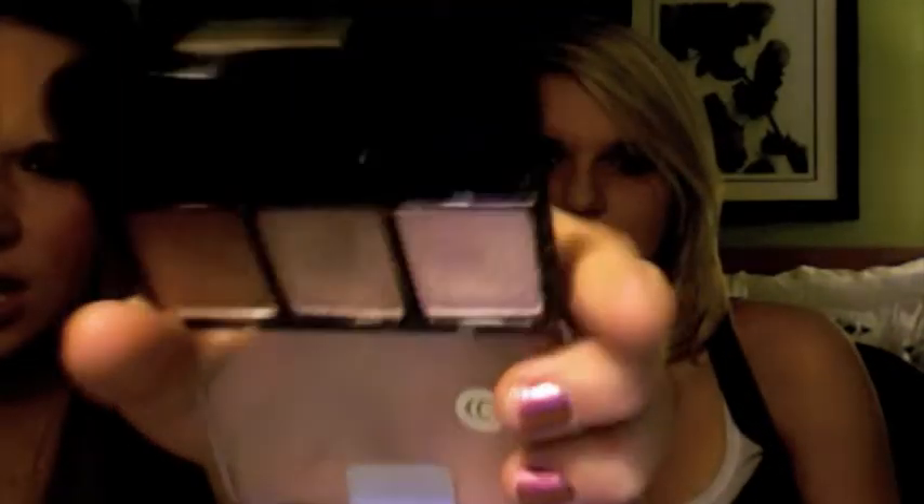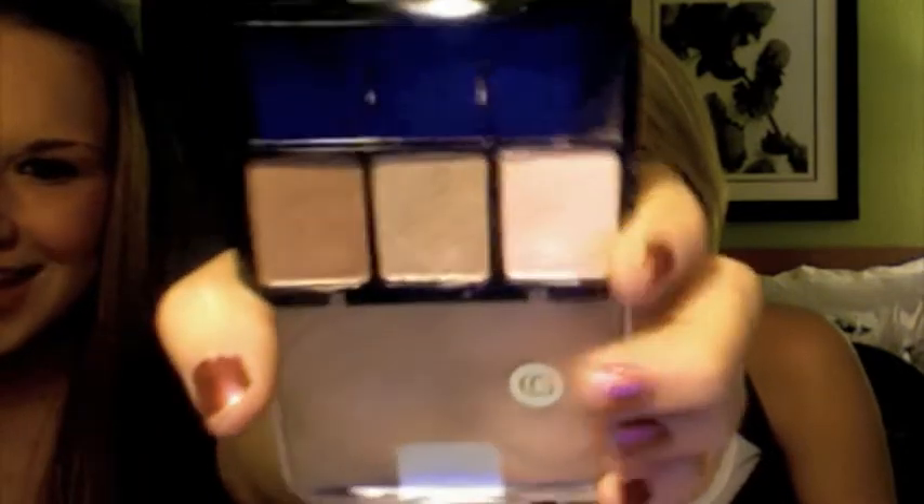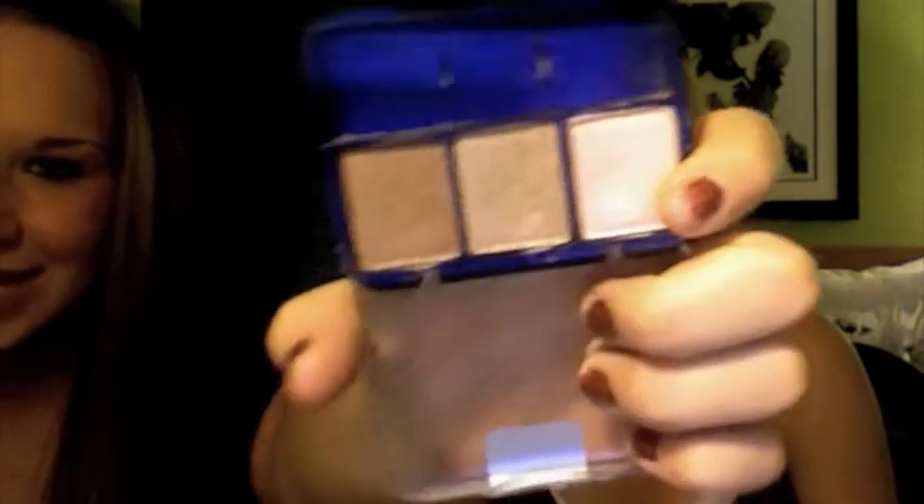The other quad I love is the CoverGirl Shimmering Sands, which is really popular on YouTube. It has a pretty baby rose-pink color, a medium tan, and a darker bronze. What's great is you can wear each color on its own or combine them to create so many different looks. Today I'm actually wearing all three, but I also love just wearing the two browns together.